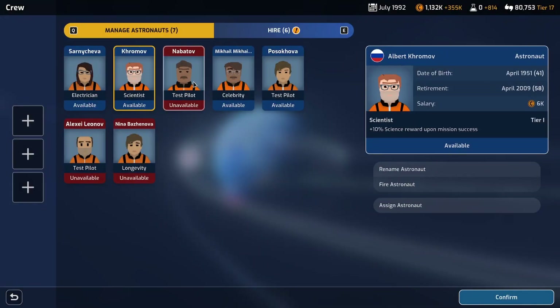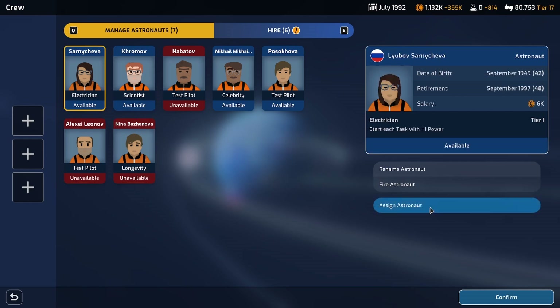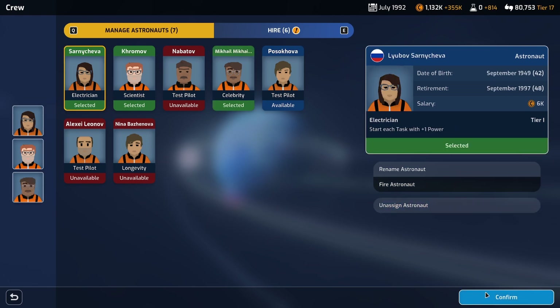Let's assign three crew members. Are these guys on Mir at the moment? I think they are. Each task with plus one power - hell yeah. 10% science reward - hell yeah. Launch reliability - I think we'll just do training for that. We'll get support reward. Confirm!